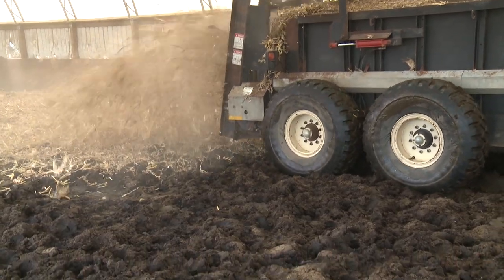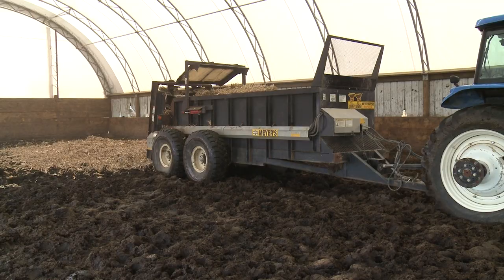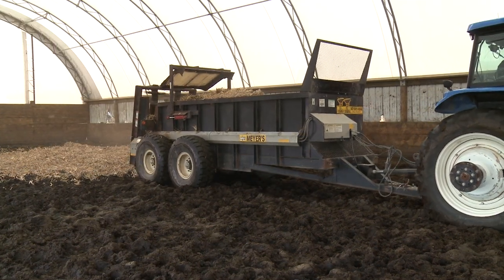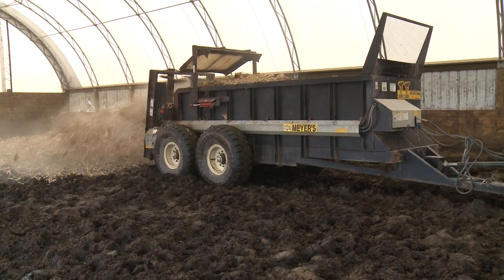Meyer's Equipment Manufacturing Corporation's manure spreader is also a great way to utilize corn stalks for bedding. We started using corn stalks to bed our bedding pack barns. For hauling other things, there are five bolts on each side you can take off and drop the beaters off. The end gate's already in there so you can utilize it for hauling corn, soybeans, or whatever you'd like.